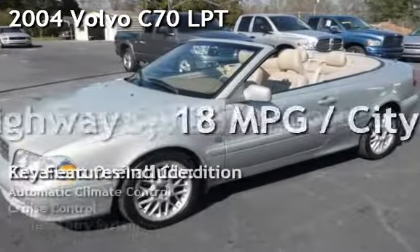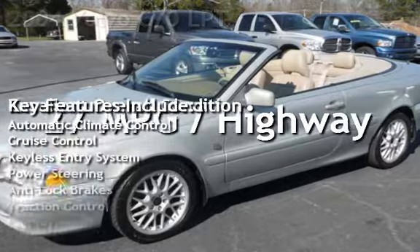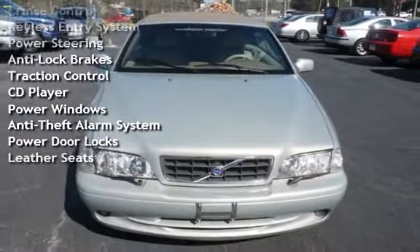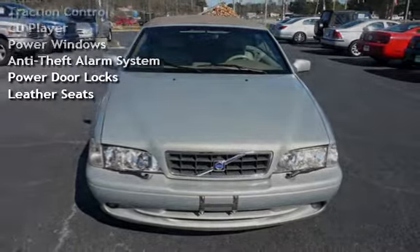Presenting a pre-owned 2004 Volvo C70. This two-door convertible has a five-cylinder, 2.4-liter i5 engine, with front-wheel drive and an automatic transmission.